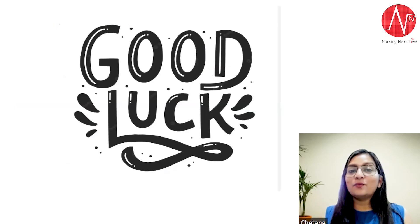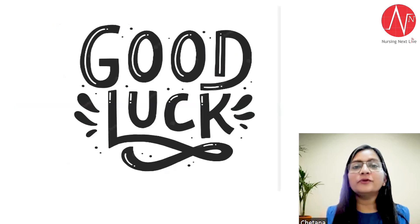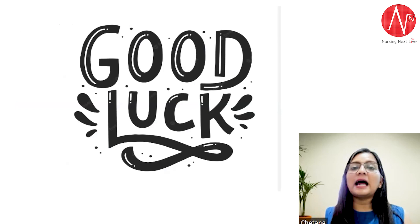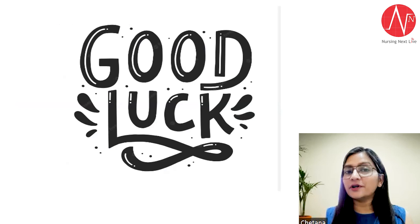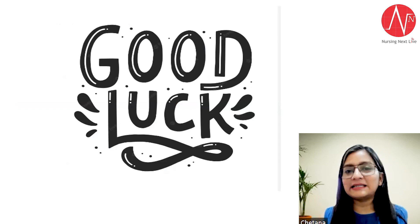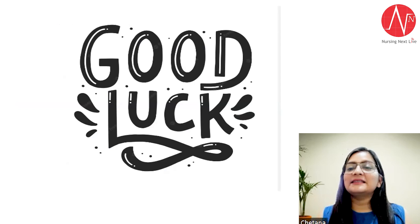I want all of you to come to these sessions, get benefited from them. These sessions are starting from 1st June. Good luck for your sessions, good luck for your 30-day revision strategy. Thanks for watching.